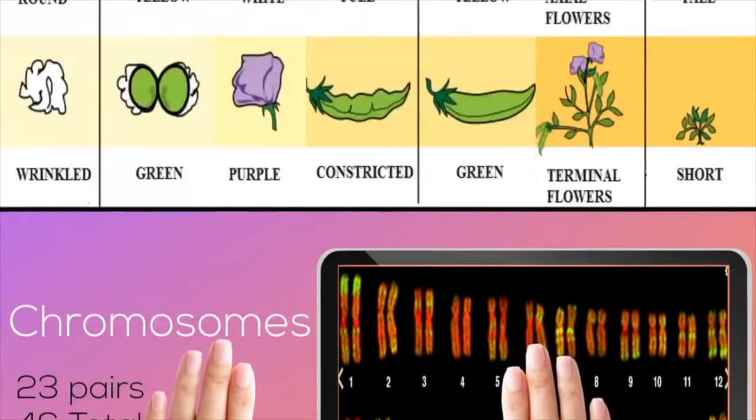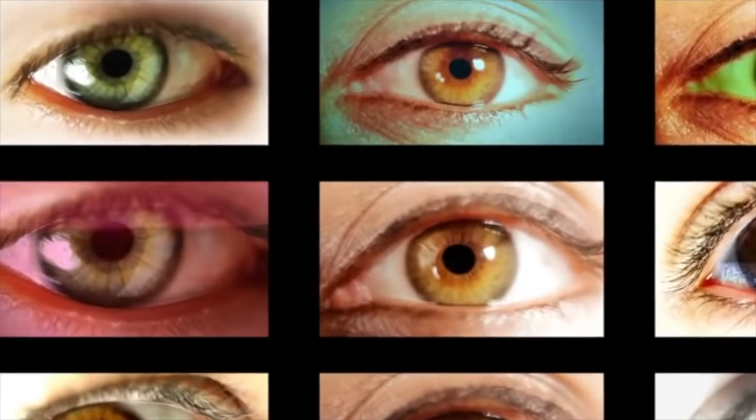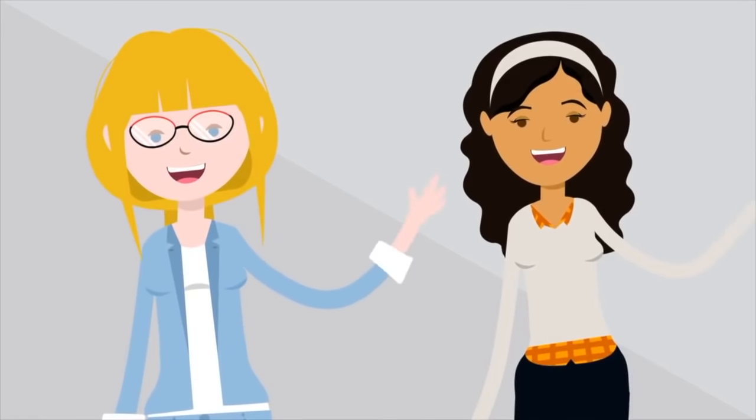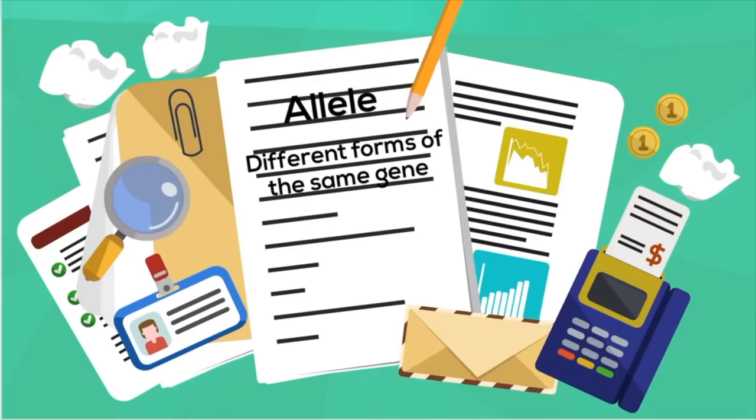Going back to Mendel's pea plants — for each trait there are different forms. The color of the flower can be white or purple; the pea plant can be tall or short. These would be examples of alleles — different forms of the same gene. For example, eye color is the trait and different forms of eye color would be the alleles. Having black or blonde hair is an example of alleles for the hair trait. Alleles are simply different forms of the same gene.